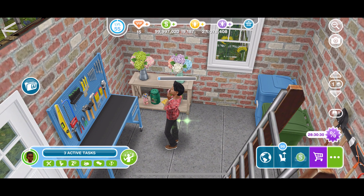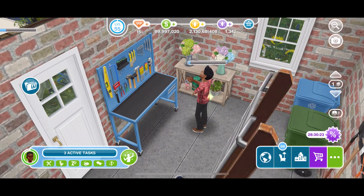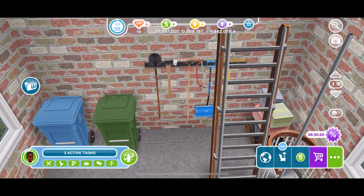Over here is their mini garage. It doesn't really have any cars in it — it just has garage things like the trash and some more gardening supplies, that kind of thing.